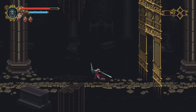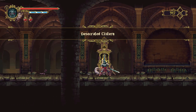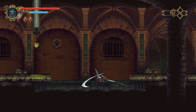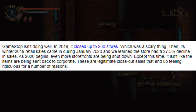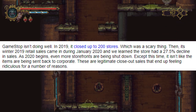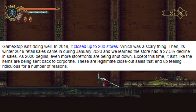I was more concerned about the employees than the company itself. It really brought into light how quickly this industry can crumble if not properly managed. GameStop's practices were always really terrible — they never adjusted to what had to be done. They did all these weird things with buybacks, trade-ins, and selling used games at marked-up high prices, never really providing value to the customer. According to CheatCC, in 2019 GameStop closed up to 200 stores, then in January 2020 we learned the store had a 27.5% decline in sales. As 2020 began, even more storefronts were being shut down — and this time it's legitimate closeout sales, not items being sent back to corporate.